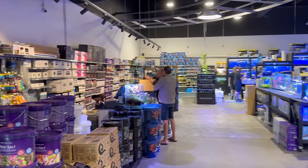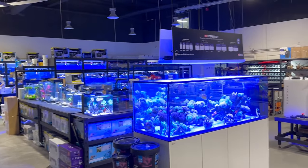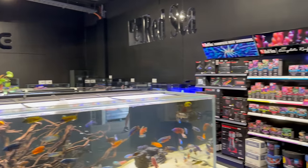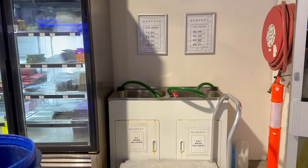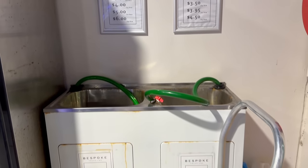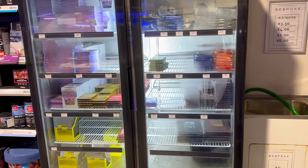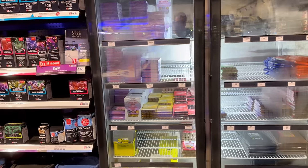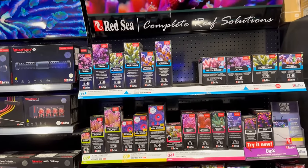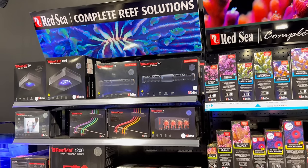You're greeted with a number of beautiful display tanks, an impressive counter with no shortage of dry stock, and of course heaps of staff busily working away to make sure you're getting all the service you need. There's a beautiful water filling station with a trolley ready to go — you can see the RO water and saltwater prices. You can load your drum straight on that trolley, fill them up with the petrol bowser-esque hoses, and off you go. There's plenty of frozen food in the counter, and then you get to this wall of Red Sea products which looks fantastic.